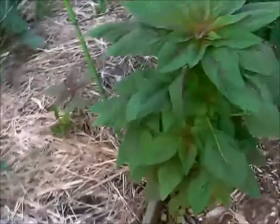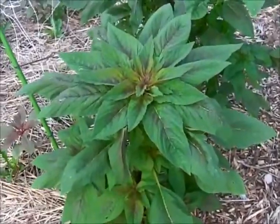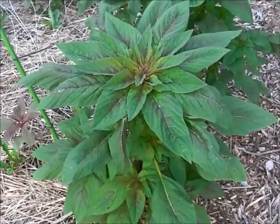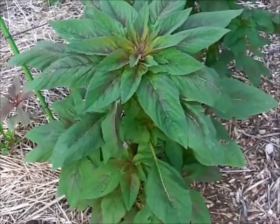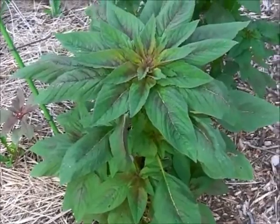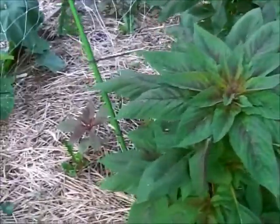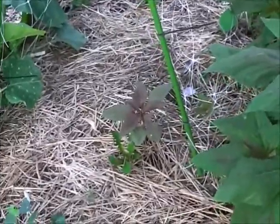Over here is amaranth, and if you ever grow amaranth it is going to spread like wildfire in your garden because the seeds fly everywhere. These leaves actually make great tea — I've talked about amaranth on Green Talk before. I love this plant. Actually got to move that one, it's going to be in the way.